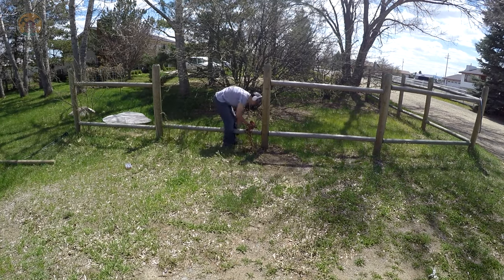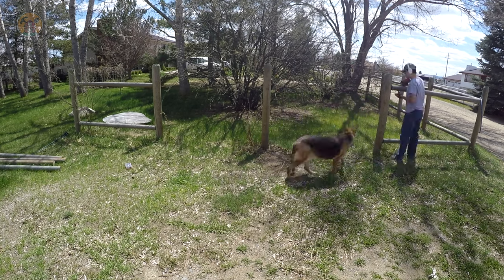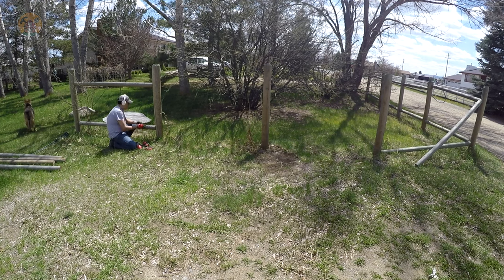Some of those grow boxes have a couple of random flowers in them that are annuals. So anytime I see one, I will try to save it and move it to the flower box that's up against the side of the house.